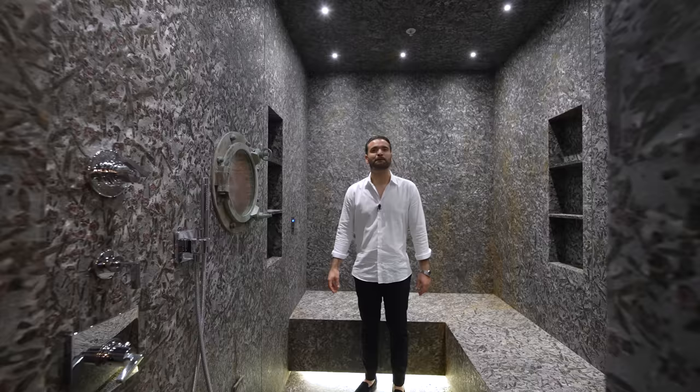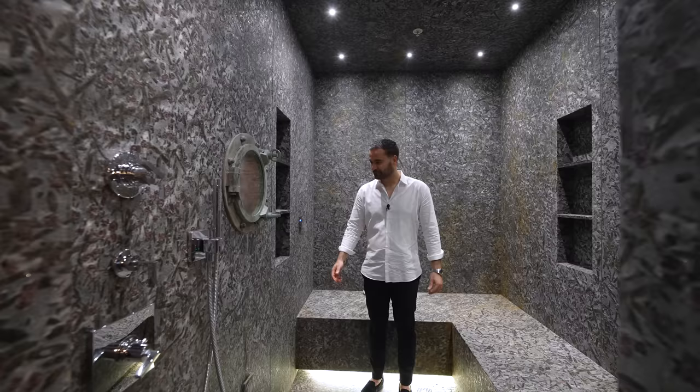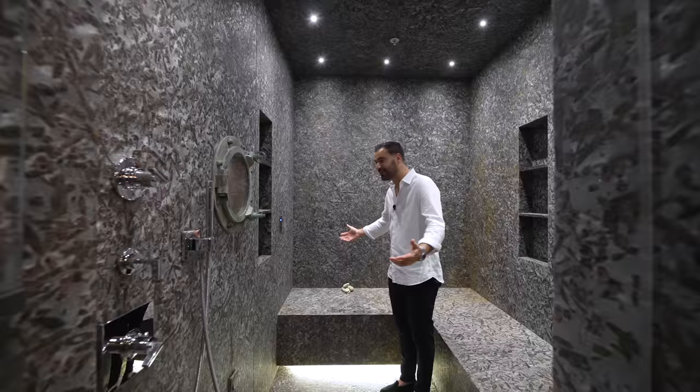The designer spent a lot of time in Turkey, and there are quite a few Turkish elements throughout this house — this steam room being one of them. There's also a little porthole to the right with a nautical, sailing influence. It's a really cool space with a nice echo.